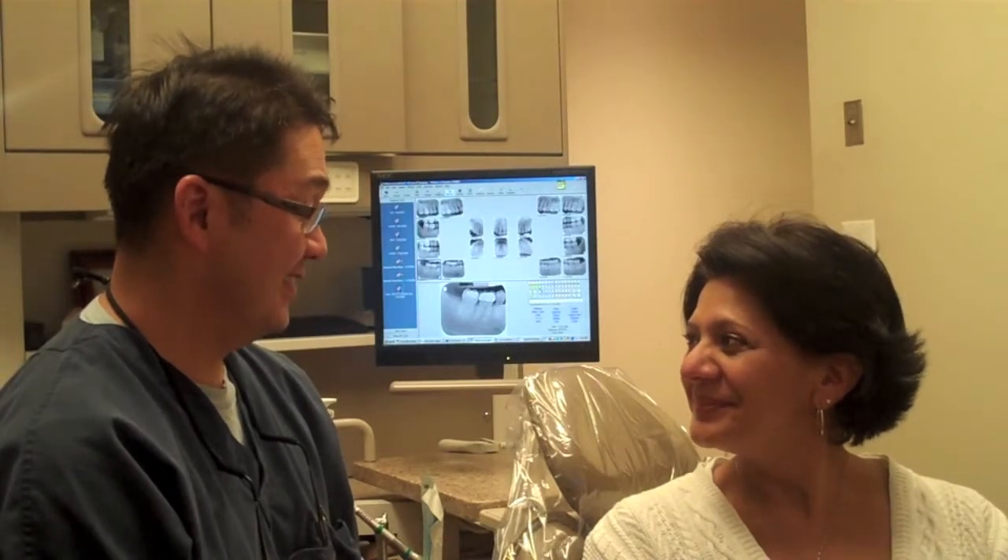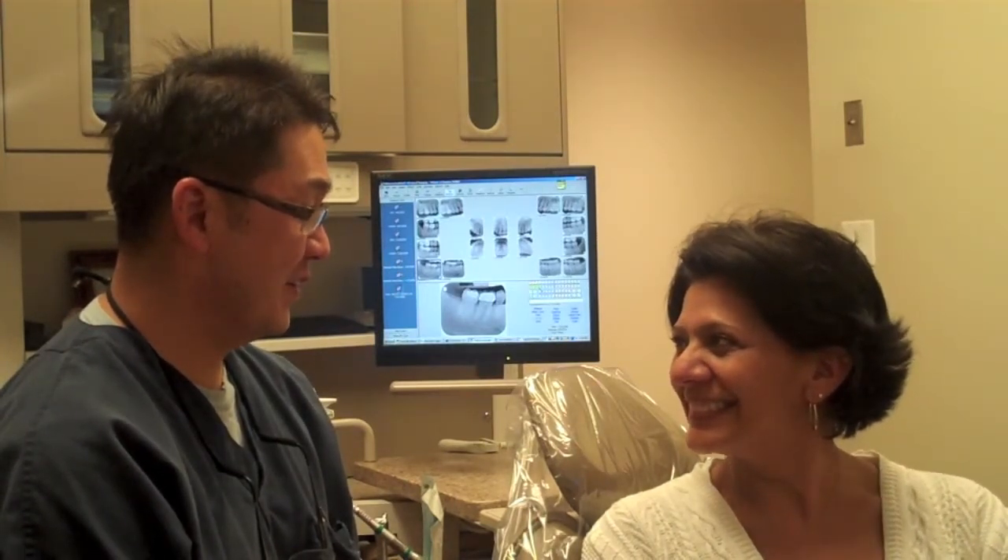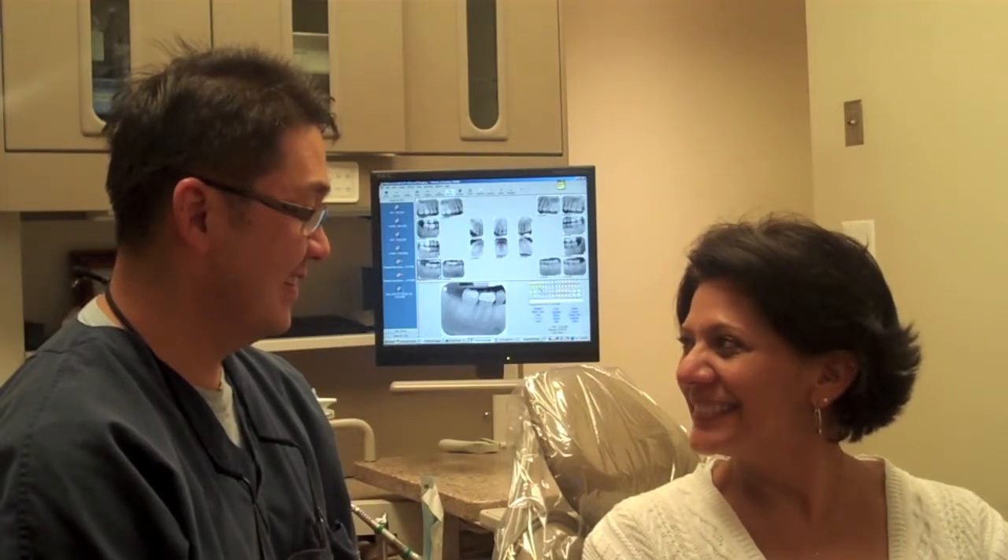Digital x-rays are faster and safer for you and the environment. Just another way for us at Roselle Dental to give our patients the best treatment available.